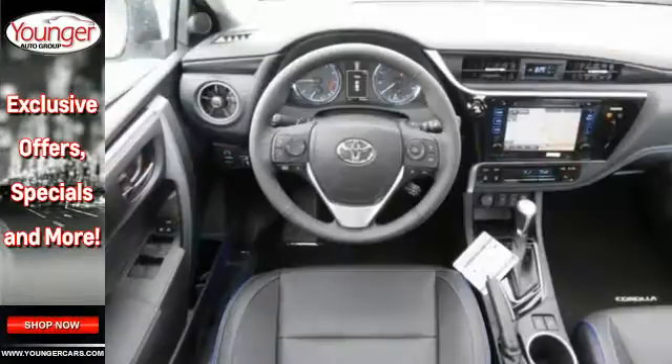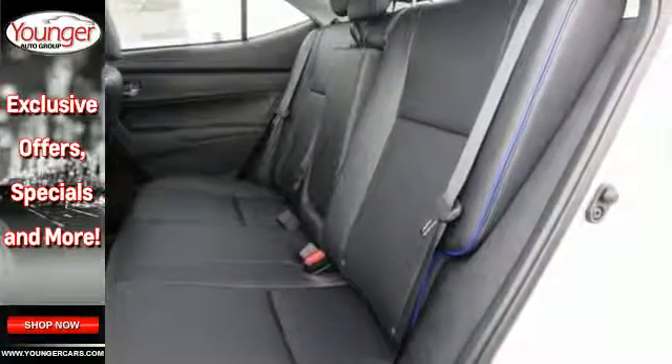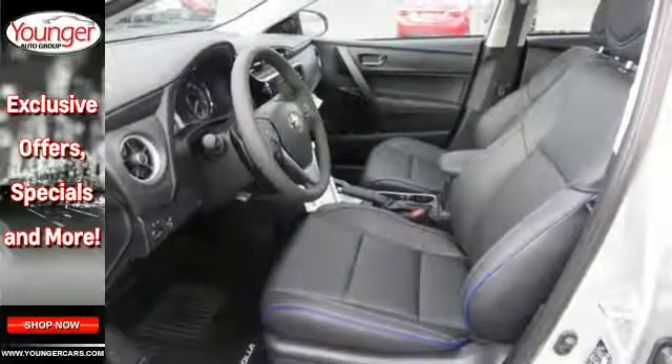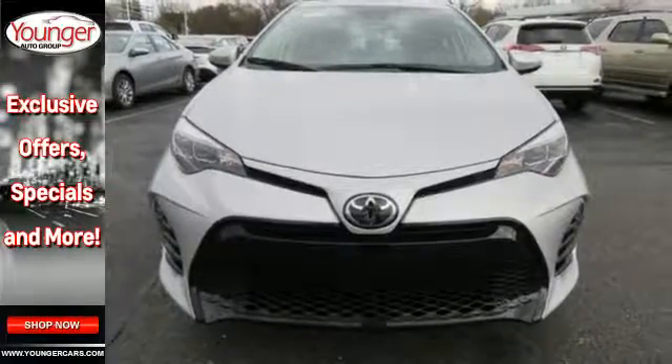with looks that stand out and everything you need inside. There's plenty of room in this Corolla for the group, and the Bluetooth helps you stay connected to them along the way. Plus, you'll enjoy the Entune audio with touchscreen and the peace of mind from Toyota Safety Sense, which includes pre-collision system with pedestrian detection, lane departure alert with steering assist and dynamic radar cruise control.